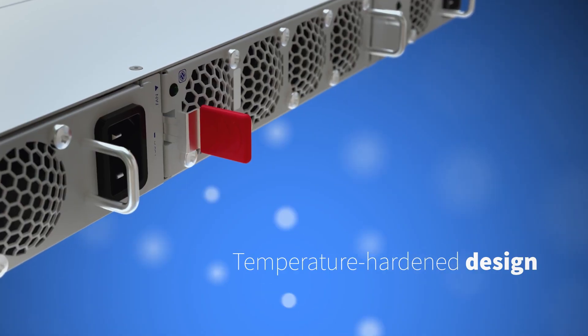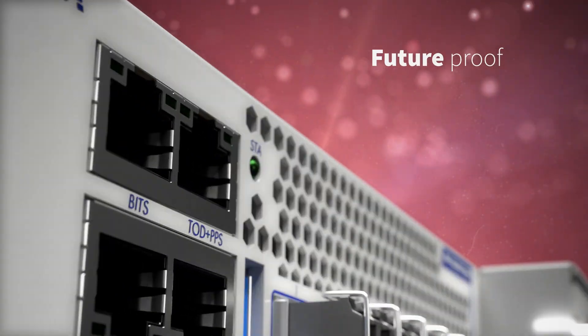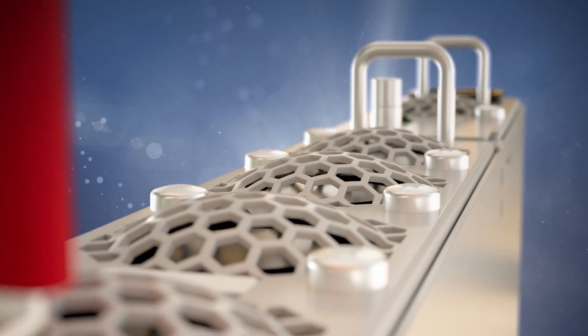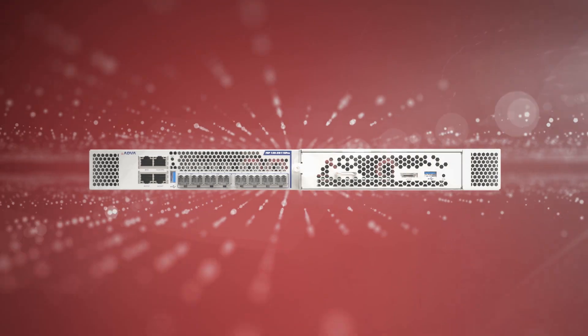Risk-free migration, temperature-hardened design, future proof. Our FSP150XG118 Pro is your gateway to new opportunities.